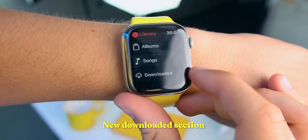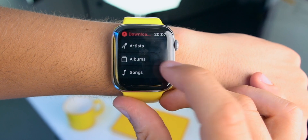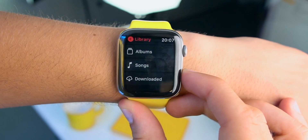We can now see what music is actually downloaded on our Apple Watch, which is awesome. You can see the songs that are actually downloaded, albums, artists — this is a new feature and definitely welcome.